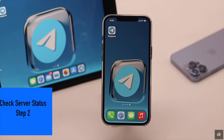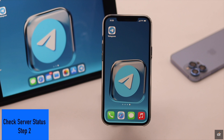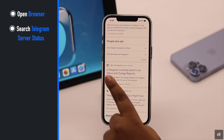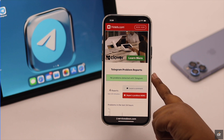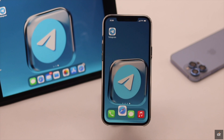If the Telegram server is down, you won't be able to get a confirmation code from Telegram. To check it, open a browser of your choice and search for Telegram server status. Click on the link. As you can see, currently we don't have any problem with the Telegram server, but if it is red and says it is down, then you have to wait for them to fix the issue.